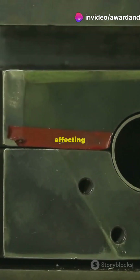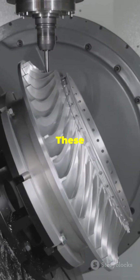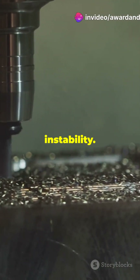These non-linearities can disrupt your process, affecting both surface quality and tool life. Enter tunable vibration absorbers — these handy tools help suppress chatter by stabilizing the milling process. By finely tuning these absorbers, you can significantly reduce instability.